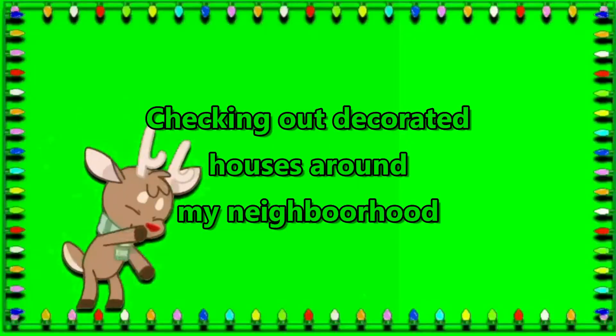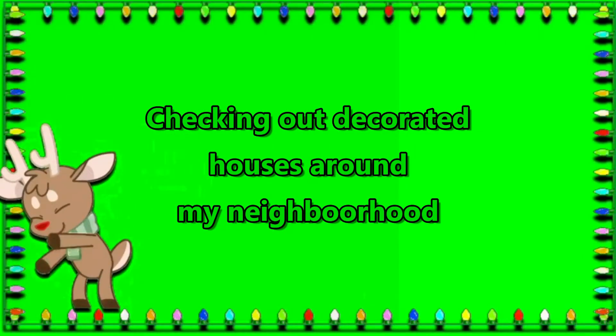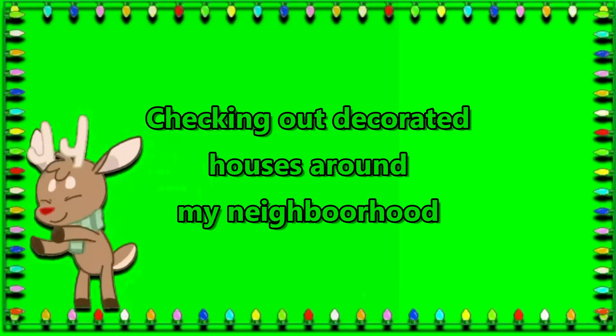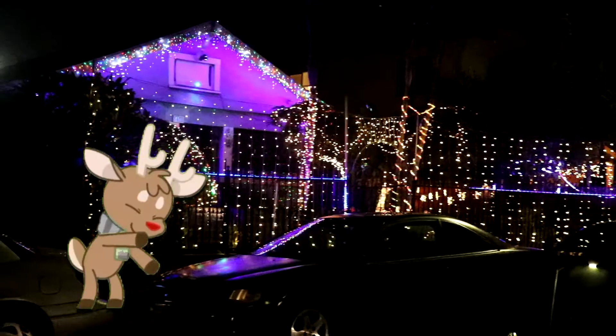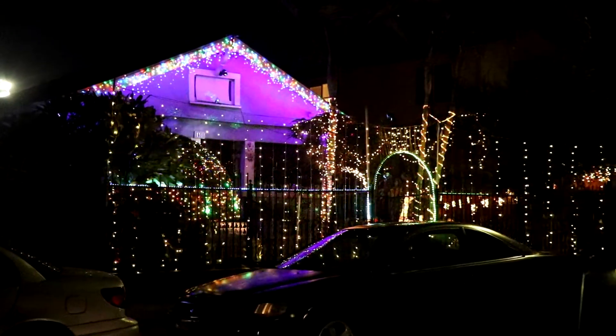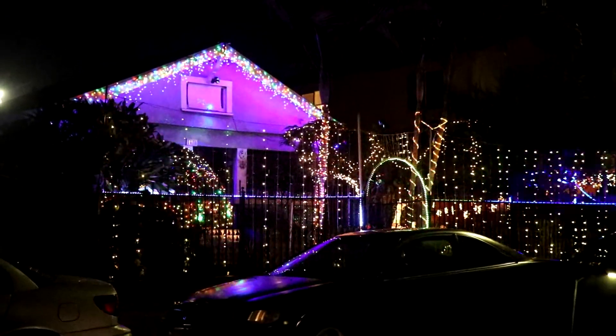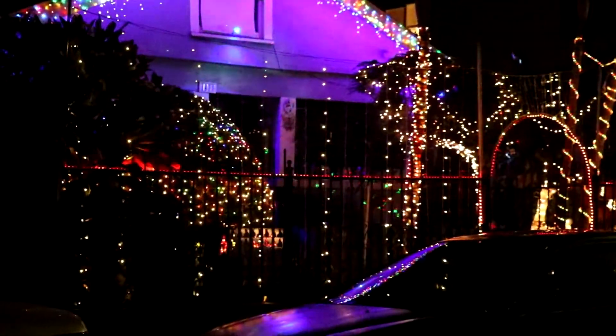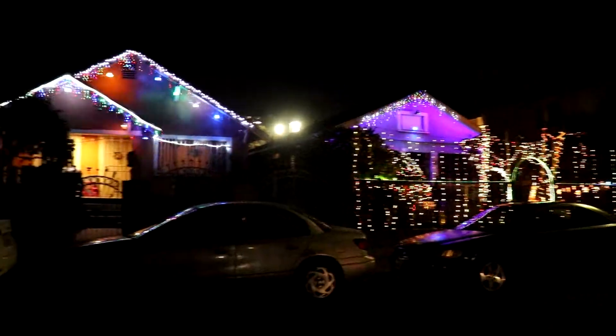For today's video I'm gonna go around the neighborhood and check out the best decorated houses. Okay, for the first house it's on Dorsey and 41st place. This house is pretty cool, and then might as well just film this house too.